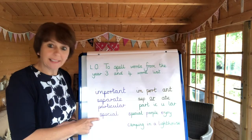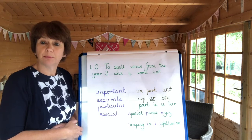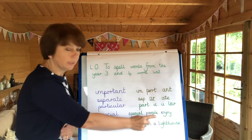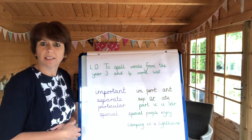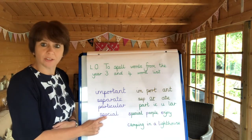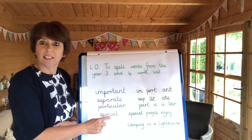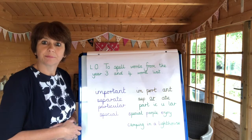The fourth spelling is 'special'. For special, I've made a mnemonic — a little rhyme to help me remember it. You can perhaps have a go at making up your own mnemonic, but the one I've made up is: 'Special people enjoy camping in a lighthouse.' Gosh, I think that would be a special thing to do — camp in a lighthouse! So 'special': it's got the tricky bit in the middle where it's a C but it sounds as if it should be an S. Be careful with that part.